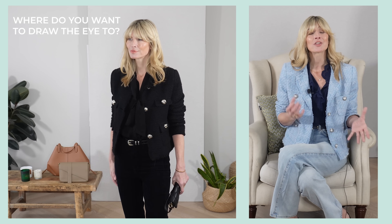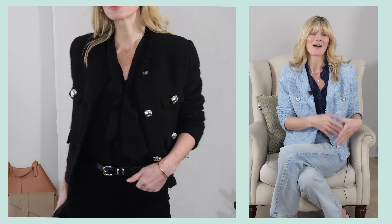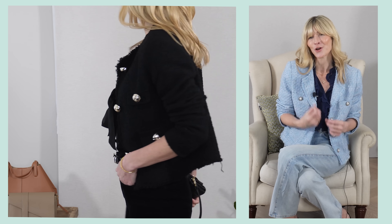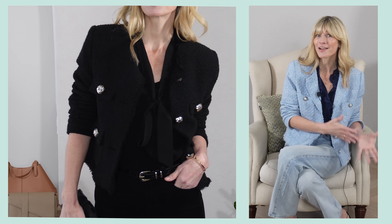It's very easy to get lazy with shapes and think anything goes as long as it's within a similar tone, when in actual fact you're missing a trick to making your outfits look ten times better. Think about layers and where your items are hitting. Where do you want to draw the eye? Could you add volume to your shoulders? Would a cropped jacket sit better against the long line of high-waisted jeans? Ask yourself whether you've added enough shape into the mix — even one of those points will really bring an outfit together.